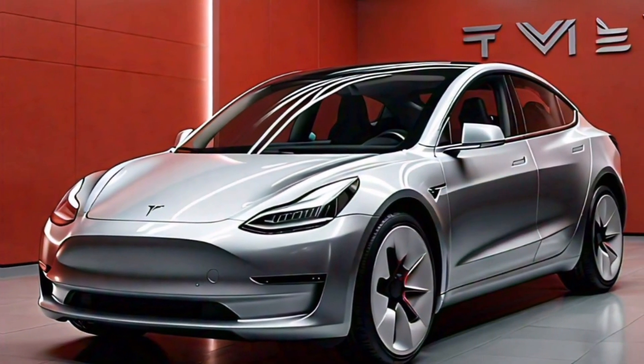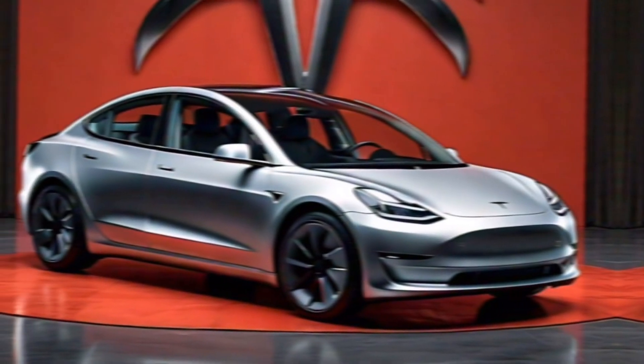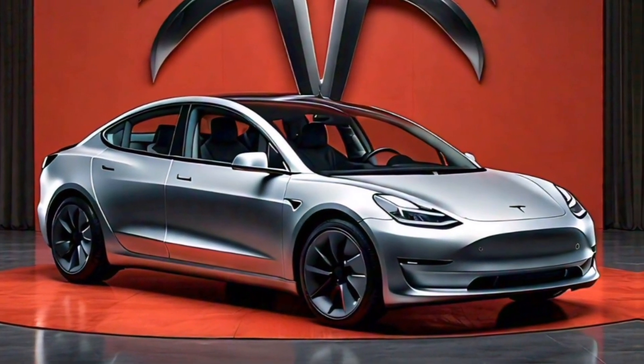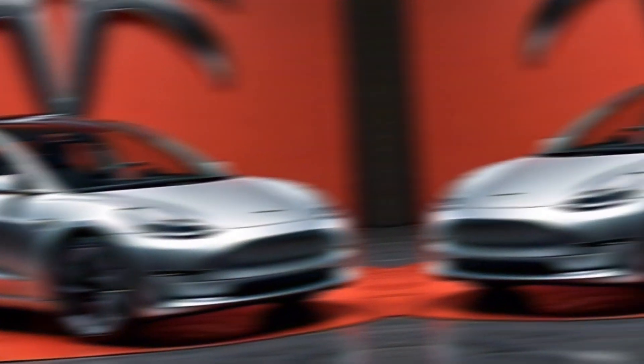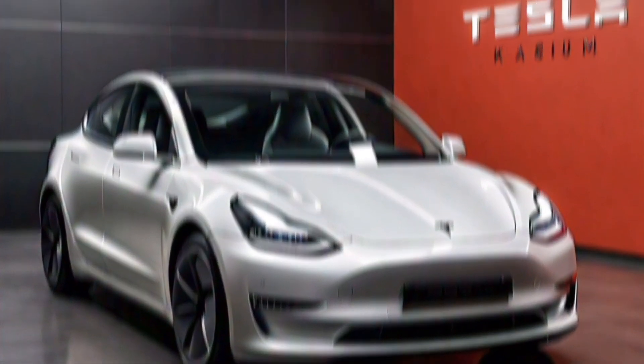Tesla has not yet officially announced the release date or price of the 2025 Model 3. However, we expect it to go on sale sometime in 2025. The price is likely to start around $40,000 for the standard range model and go up from there for the performance model.